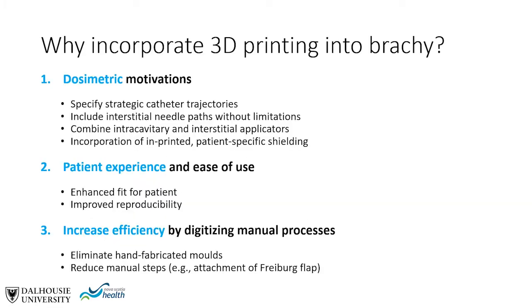What is the motivation for incorporating 3D printing into brachytherapy? The first reason might be dosimetric — for example, obtaining a dosimetric advantage by specifying strategic catheter trajectories. One can include interstitial needle paths without too many constraints compared to standard generic applicators. It is also possible to combine intracavitary and interstitial applicators, and to potentially incorporate imprinted patient-specific shielding to protect organs at risk.